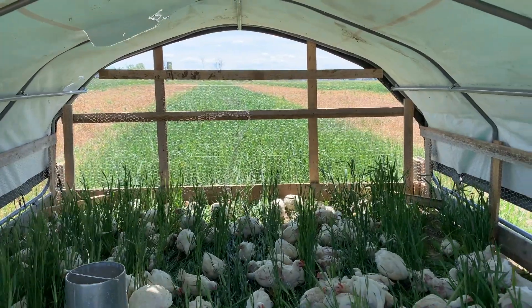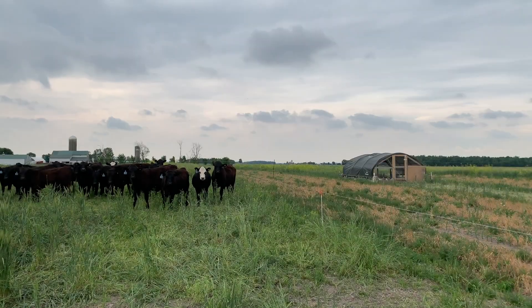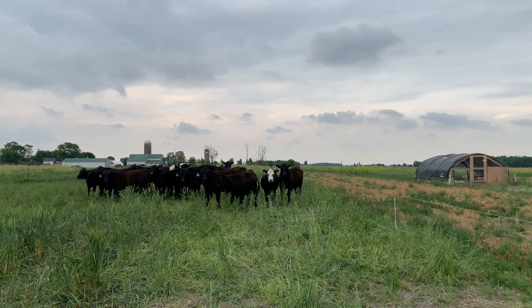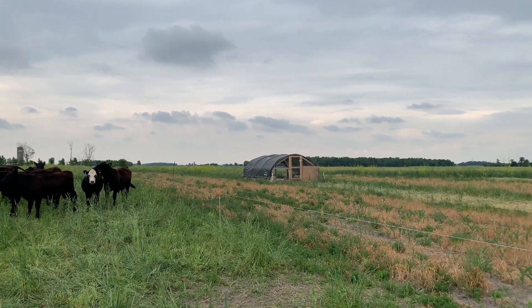And as always when we're doing our chores, the boys and girls are watching and they're not too far away. That's just a quick little video rundown of some of the things we have going on at our farm. Thanks for watching.